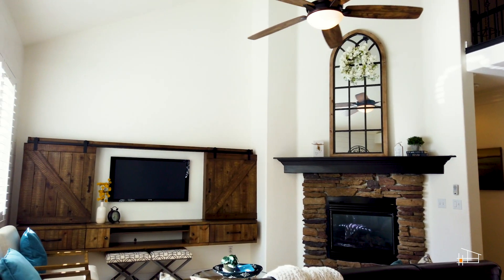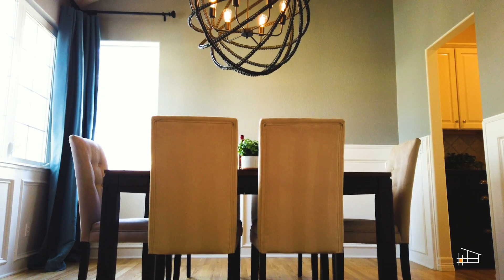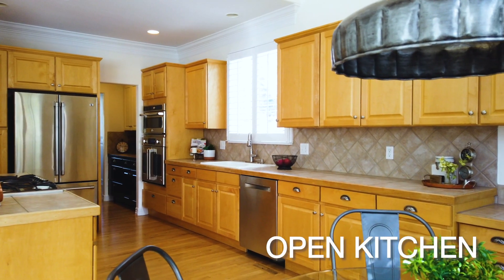Enter into the open living space that boasts vaulted ceilings and beautiful oak flooring. The formal dining space flows into an open kitchen, which is the perfect room to entertain guests and cook a flawless holiday feast.